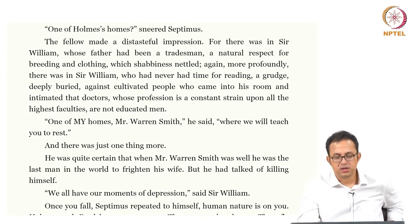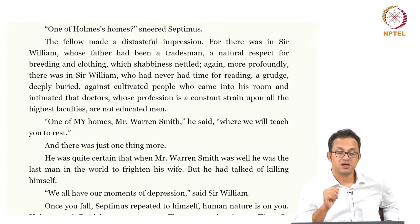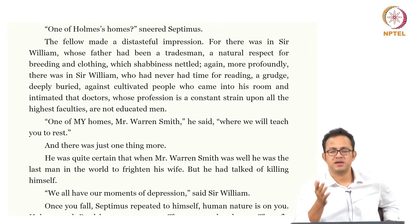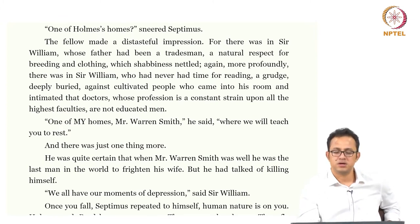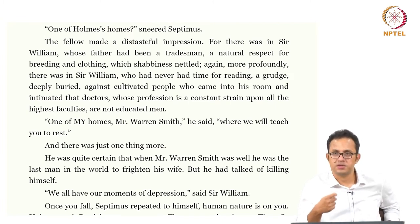He recommends a country home for Septimus's betterment: 'One of my homes, Mr. Warren Smith,' he said, 'where we will teach you to rest.' Again, look at the way this is very complex: purely commercially speaking, he is making more money out of Septimus by forcing him to go to a home which is actually owned by or medically attached to him. The other part is equally dark and sinister — he tells Septimus that Holmes and Bradshaw will teach him to rest. This whole idea of teaching someone to rest carries a coercive, tyrannical, violent quality in it by default.